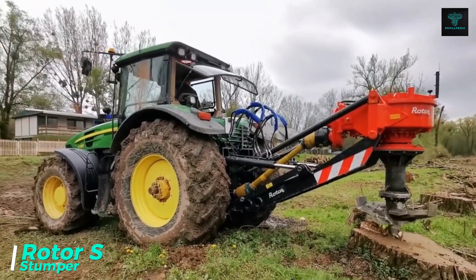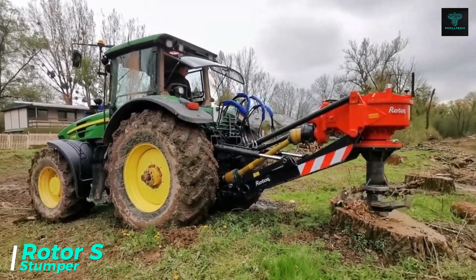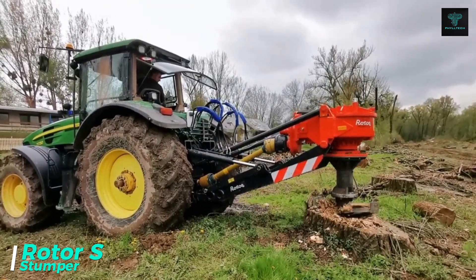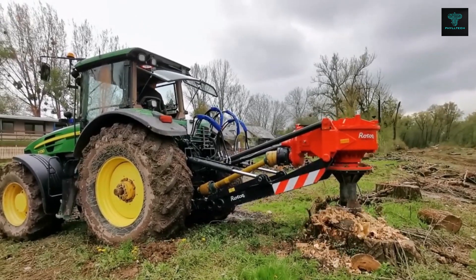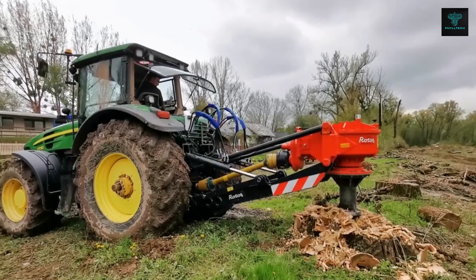When it comes to clearing large tree stumps and roots, the Roto S Stumper is the ideal machine. Equipped with a hydraulic head and a beak-shaped blade, this machine can cut stumps and roots with incredible efficiency. It's capable of handling stumps over 50 cm tall, making it perfect for large-scale land clearing projects.